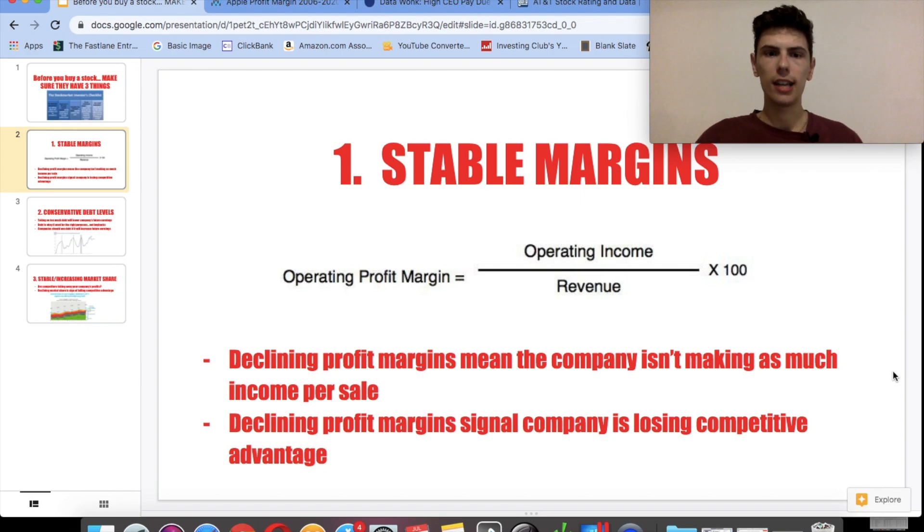In addition, declining profit margins signal that a company is losing its competitive advantage. Going back to our lemonade stand example: if it now costs you $6 to buy all the ingredients for one cup of lemonade, your profit margins just shrank to 40%. If you see a stock's profit margins trending downwards, that's a serious concern — it means either it's costing more to produce goods, or they can't sell their product for as much. Both things aren't good for the future growth of a company.